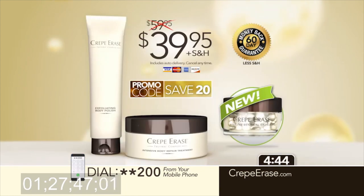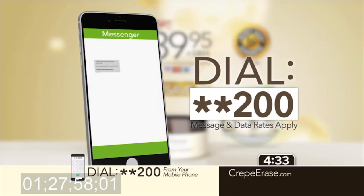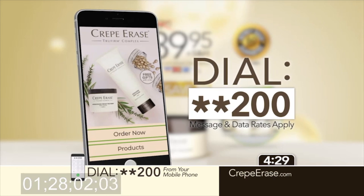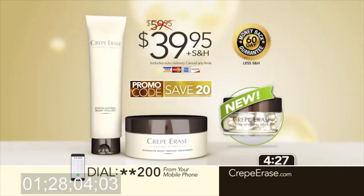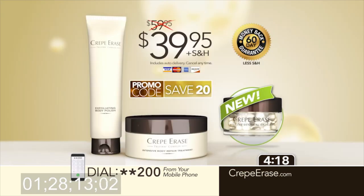You won't find this special offer in any store. Order now so you can experience the magic of Crepe Erase for just $39.95. Go to CrepeErase.com or dial star-star 200 from your mobile phone and you'll instantly receive a link to order or connect with one of our agents. We've made it that easy for you to order Crepe Erase and get started on your own amazing results right away. Remember, you won't find this special offer in any store, so don't wait to have smoother, younger-looking skin all year long. To order, dial star-star 200 from your mobile phone or go to CrepeErase.com right now.